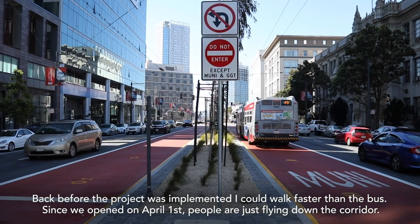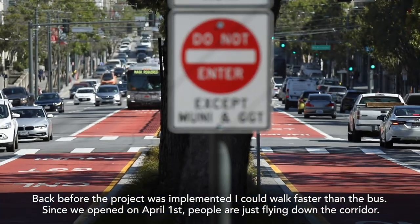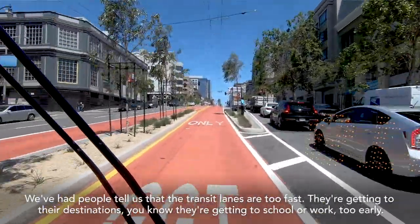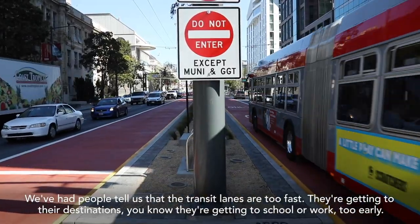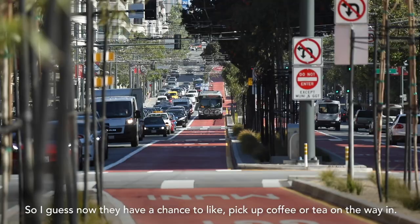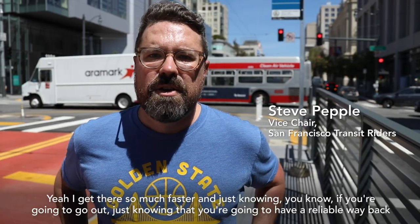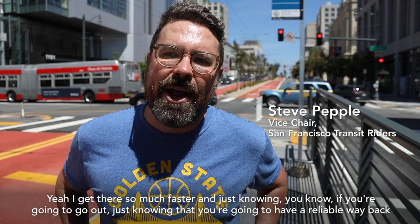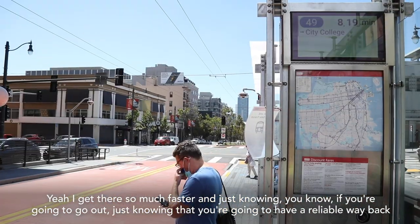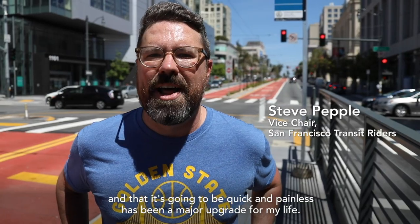Back before the project was implemented, I could walk faster than the bus. Since we opened on April 1st, people are just flying down the corridor. We've had people tell us the transit lanes are too fast — they're getting to school or work too early, so now they have a chance to pick up coffee or tea on the way in. Just knowing you're going to have a reliable way back that's quick and painless has been a major upgrade for my life.